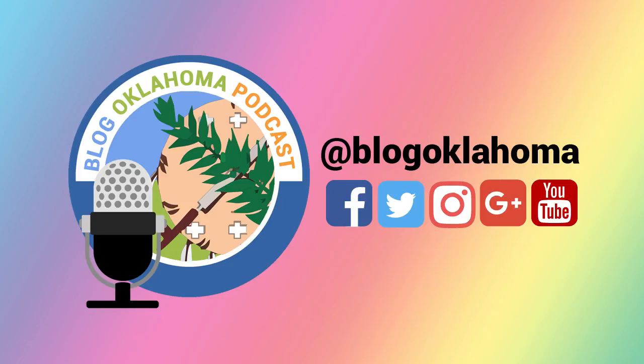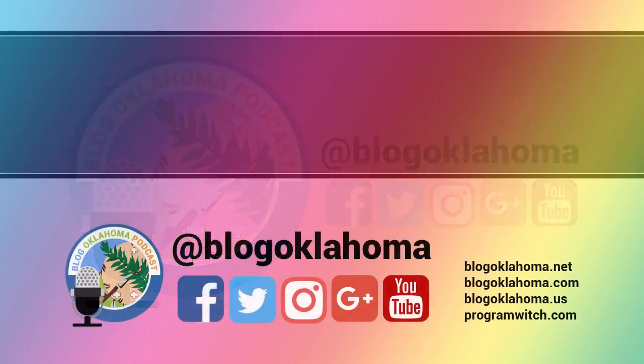Your feedback is important, so please feel free to contact me with your comments or questions. You can get a hold of me in a multitude of ways — just visit BlogOklahoma.net/contact for more information. Check the show notes for all the links and bonus material from today's bonus episode. This has been Kevin Latham for BlogOklahoma. Until next time, thank you.